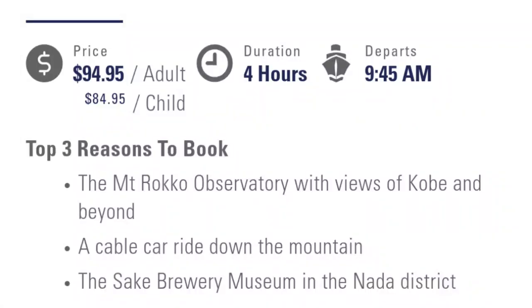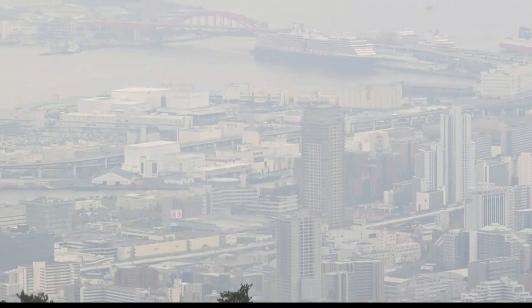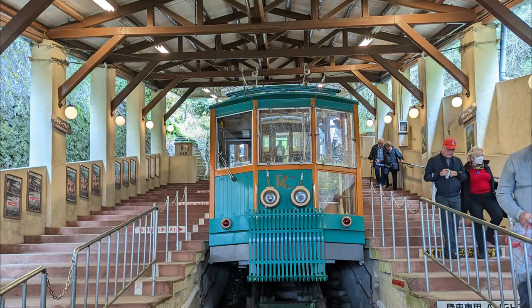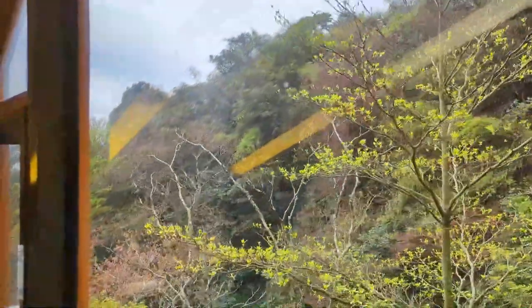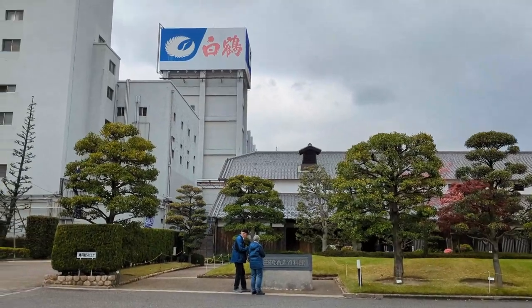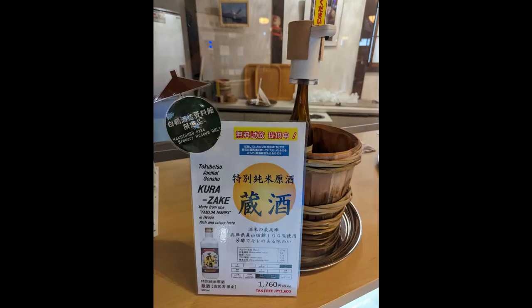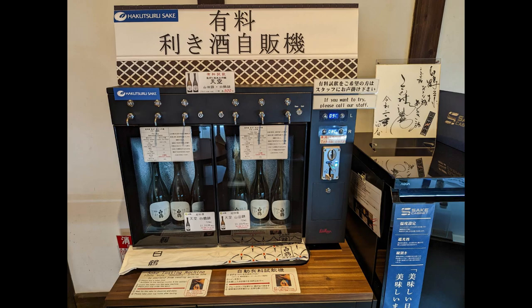Our next port of call was Kobe, and we booked the Mount Ruku and Sake Brewery Museum tour through Holland America. Kobe has so much to do — you can get to Kyoto, Osaka, and it's a cool town just to explore — but we wanted a package through Holland America. Once again, the weather disappointed and we had no view from the top of Mount Ruku; this was the best we could do through the fog at the top of the ropeway, another cable car we got to ride down from the observatory. Then we got on the bus and headed to the Sake Brewery Museum. This was super interesting and the highlight of the excursion for me — an incredible, very detailed museum that really went through the history of making sake, and then you got a chance to sample some sake and purchase some as well.